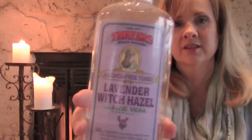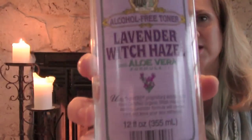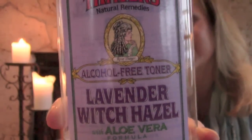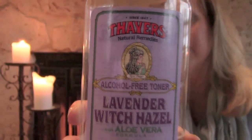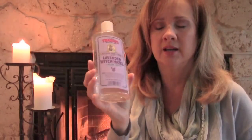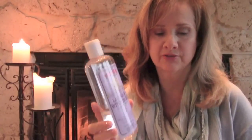After the shower I tone the skin and I use the Thayer's Witch Hazel. Right now I am using this lavender scent. I am very big on scent — it's just something that I really appreciate in my life. Lavender is something that I enjoy. I use this to tone the skin and what I like about the Thayer's is it's alcohol-free.